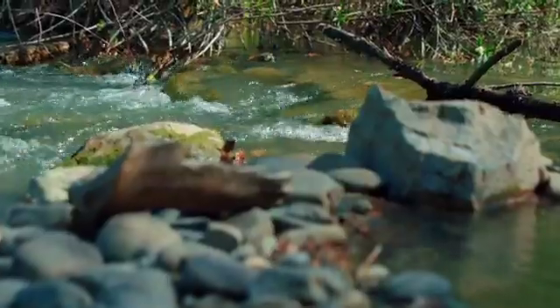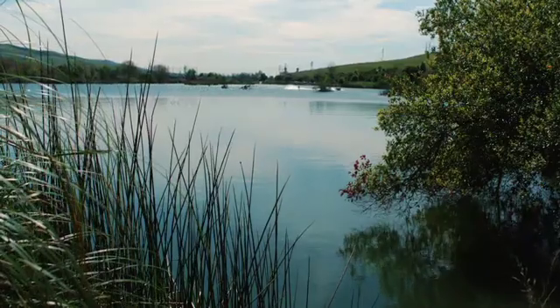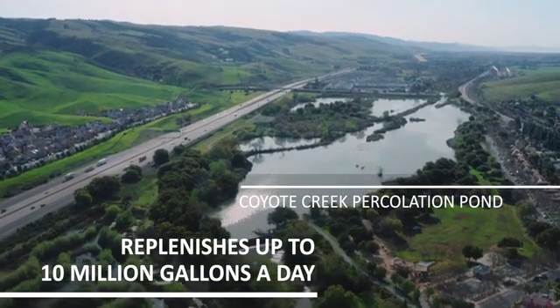To help balance groundwater use, Valley Water refills groundwater basins with water from local reservoirs and the Sacramento-San Joaquin Delta in places like the Coyote Creek Percolation Pond. This is one of our oldest facilities — we've been operating it almost 90 years — and it's also one of our largest.